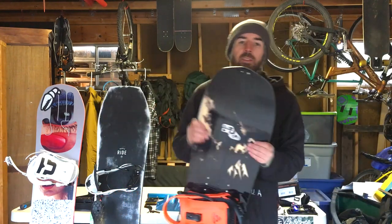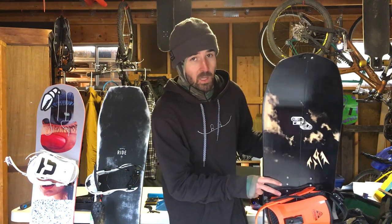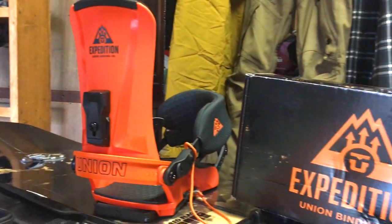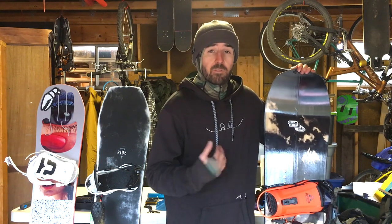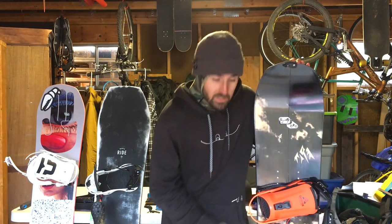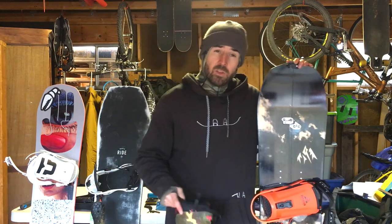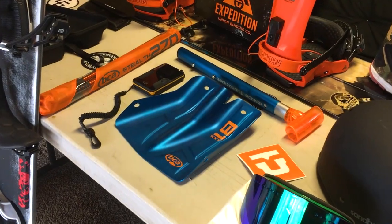This is the Jones Explorer Split in 159 — my split board this year. I paired it with the Union Expedition bindings, which I'm really stoked on. The Expedition is a brand new binding from Union — their first split board binding — and I think they really killed it. We'll have more detailed videos on those bindings and the boots coming in a few days. I'm also using the Union Expedition skins.